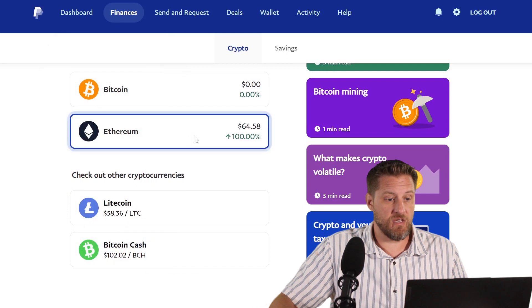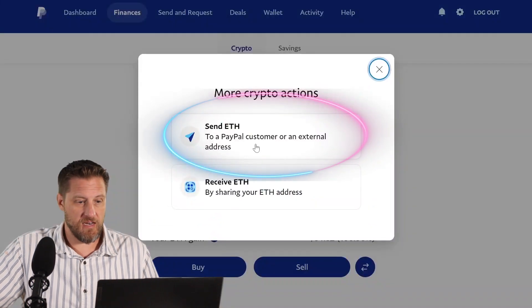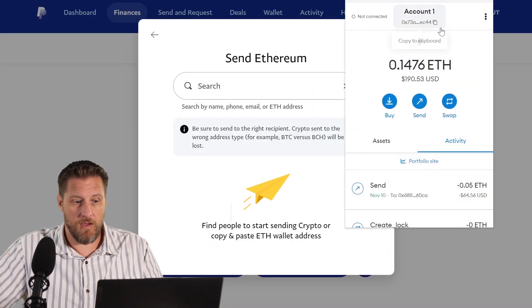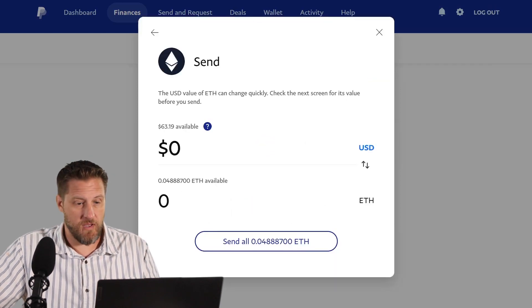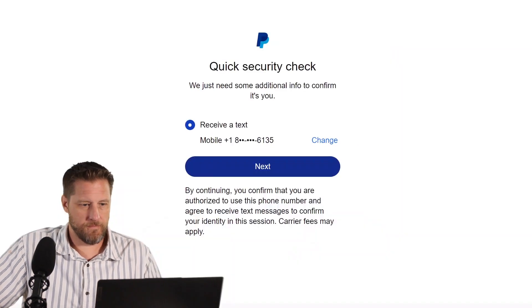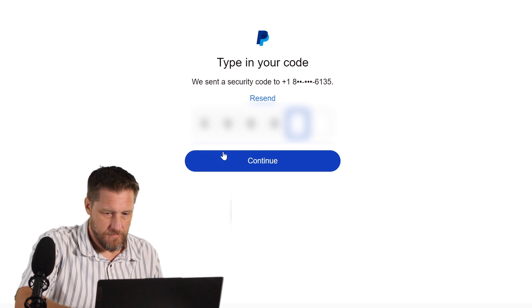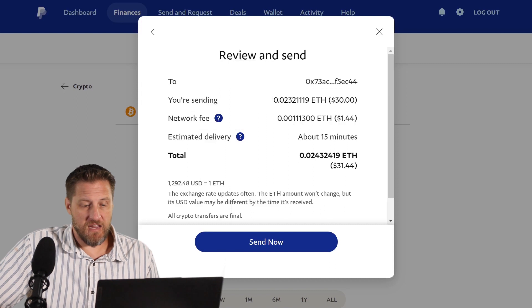the only one I'm currently holding a balance in here is Ethereum. So I am going to send some of my Ethereum out to my MetaMask wallet. I want to send ETH and I'm going to send it by entering a wallet address. So I entered the address that I want to send it to, and it's giving me how much US dollars — let's say I'm going to send 30 bucks worth of ETH. It'll do a quick security check and then a quick thing for confirming the transaction. I'm sending it. I'm paying $1.44 in gas fees. There's my total amount that's going to be sent, and it estimates delivery to be about 15 minutes.